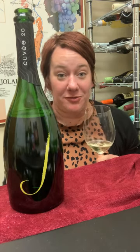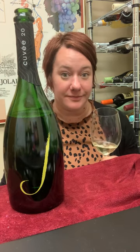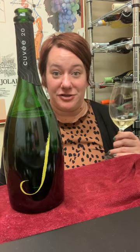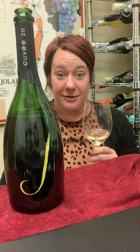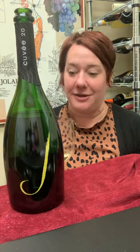Hi, it's Jill here with a behind the bottle of the Jay Vineyards Cuvee 20 Brut. This is a lovely example of a domestic sparkling that can definitely rival some of the French champagnes out there.